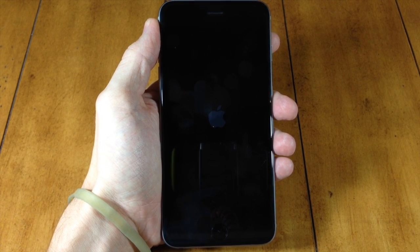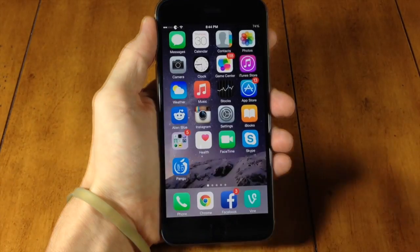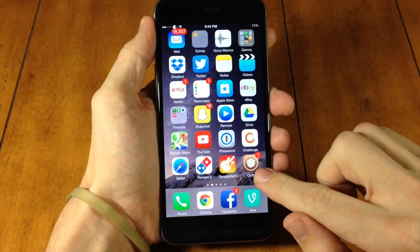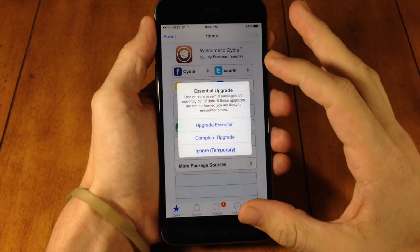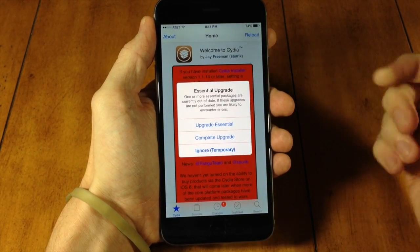Well, now you can. Once you update Cydia, you can turn on your passcode. You can see right here, if we scroll over, we actually have Cydia right there. If we tap on that, we're going to get a pop-up stating that we have essential upgrades.